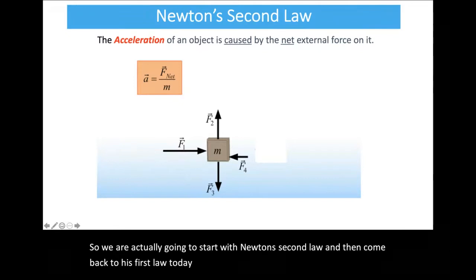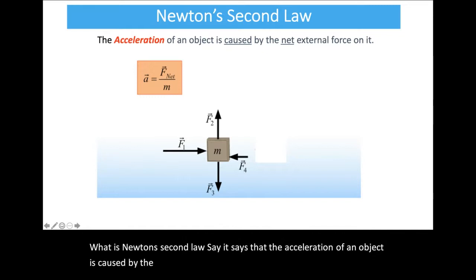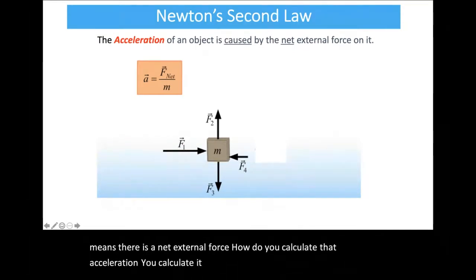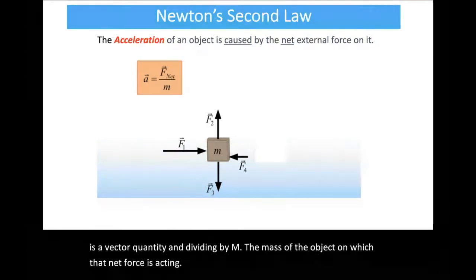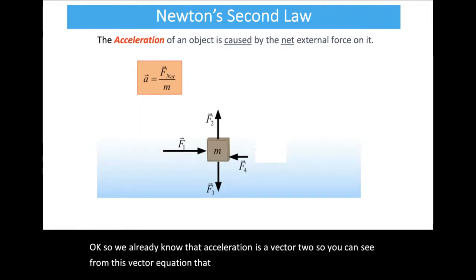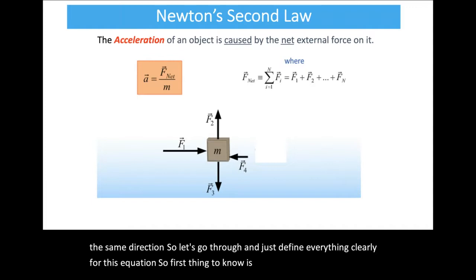Newton's second law says that the acceleration of an object is caused by the net external force on it. If an object is accelerating, that means there's a net external force. You calculate that acceleration by taking the net force — which is a vector quantity — and dividing by m, the mass of the object on which that net force is acting. Acceleration is also a vector, so the acceleration and the net force point in the same direction.